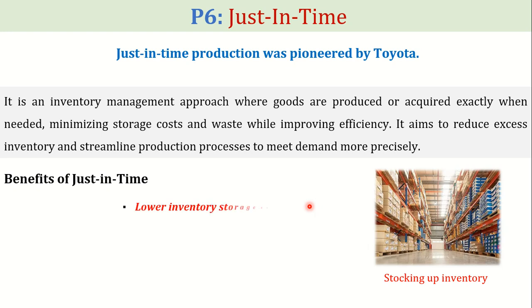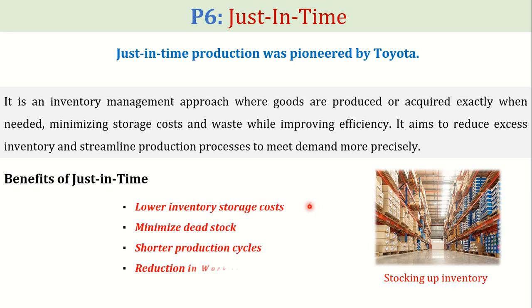Some potential benefits of the JIT methodology include lower inventory storage costs, minimized dead stock, shorter production cycles, and reduction in work in progress.